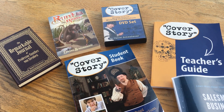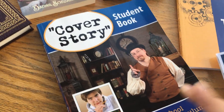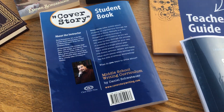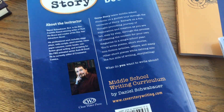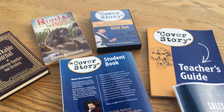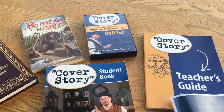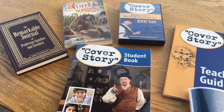Today Bay has finished his last assignment for Cover Story, which is this curriculum right here. They also produce a curriculum called Byline and a curriculum called One Year Adventure Novel. My daughter did One Year Adventure Novel as part of her high school curriculum, and my son has been so anticipating being allowed to do that, but he wasn't quite ready for writing his own novel, so I got Cover Story.